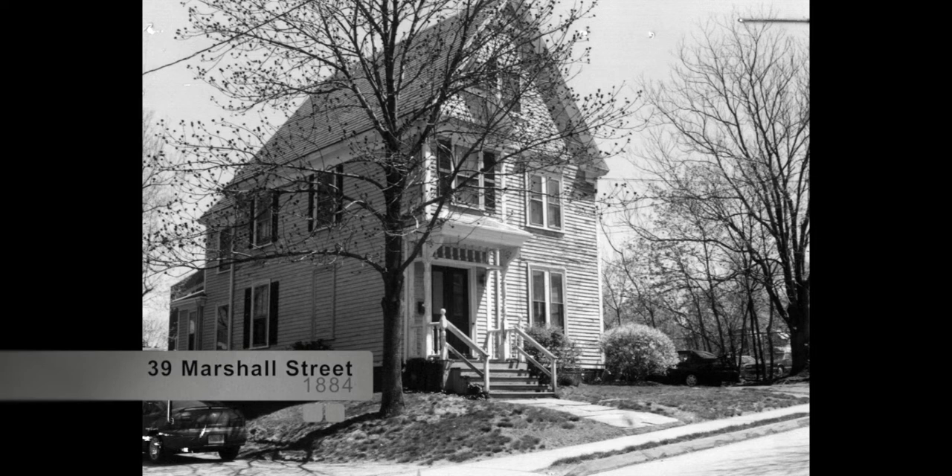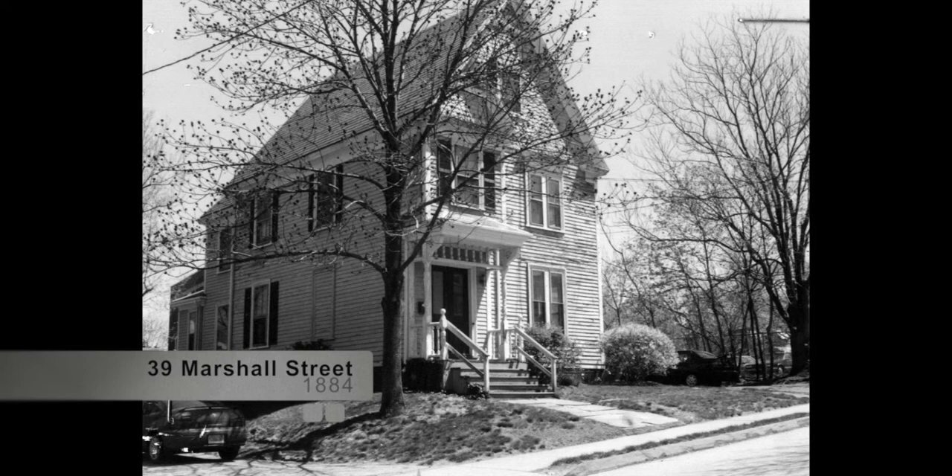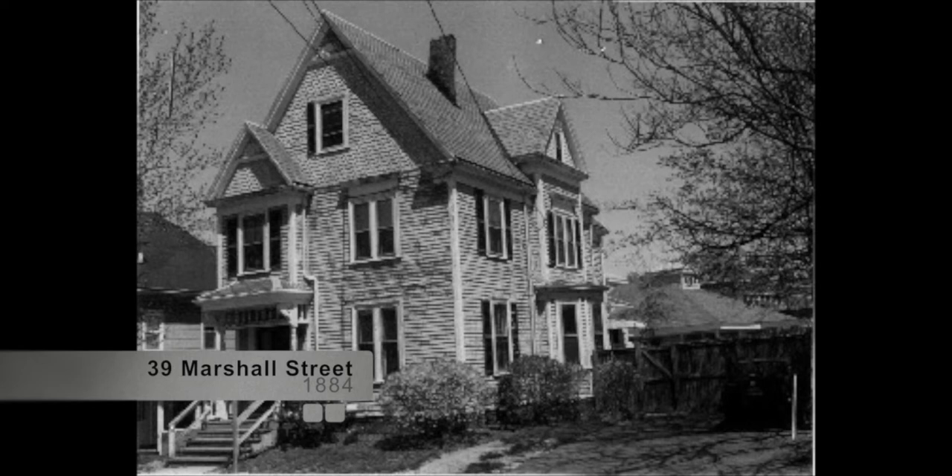39 Marshall Street, built in 1884 in the Queen Anne style, is known as the George G. Vaughn House. Vaughn was a molder at the Walker and Pratt Foundry and moved to this home from Summer Street. He owned and occupied the house until his death, after which his widow Florence J. Vaughn was the occupant. It is likely that George Vaughn built the house on land purchased from the eminent Boston architect Charles Brigham.